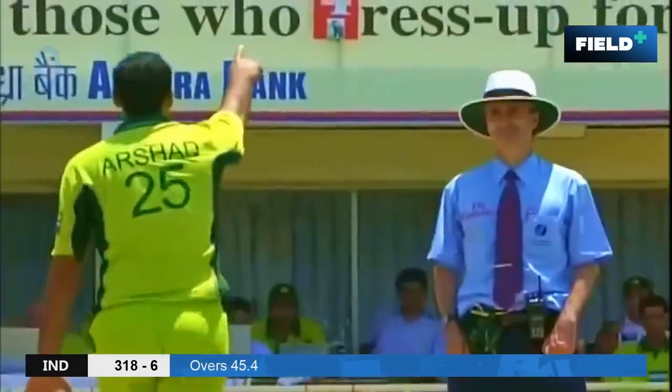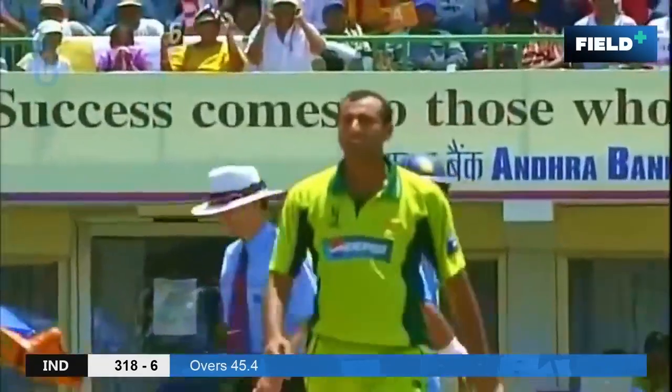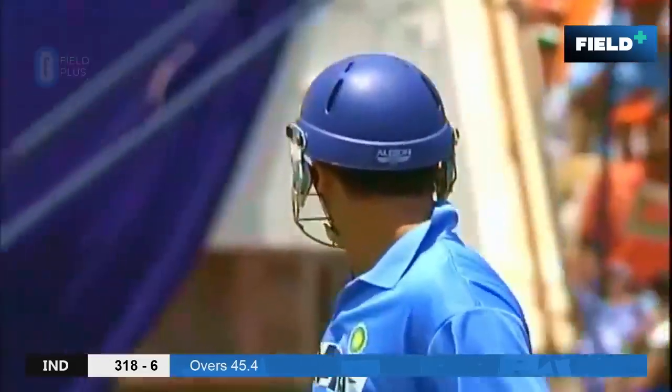That should be close. Billy Bowden — nods first and the finger is raised. No surprise there.